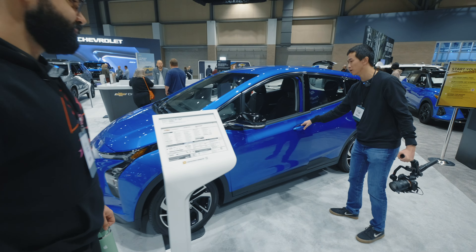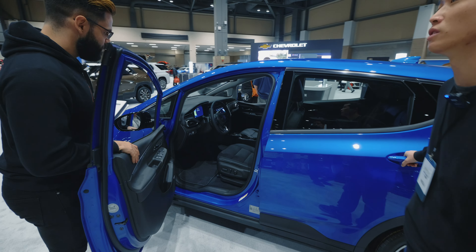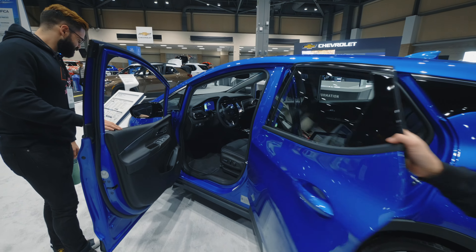I've always liked the Bolt, to be honest with you. I think it's always had great range — easily like a 250-mile-plus vehicle — and good space.